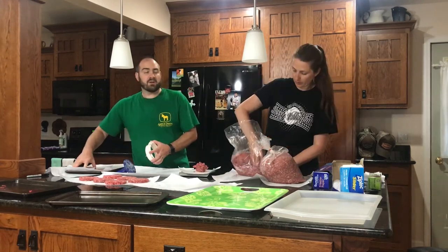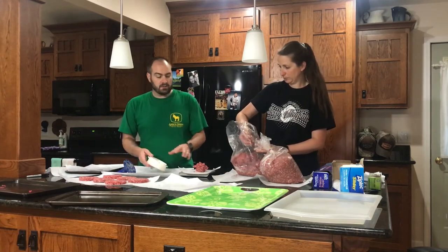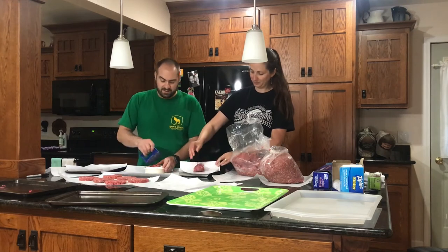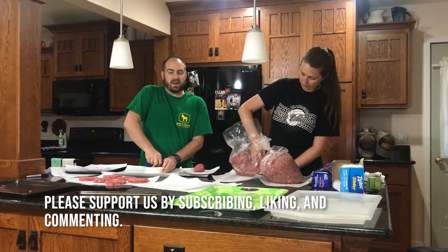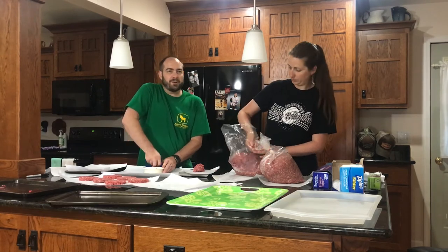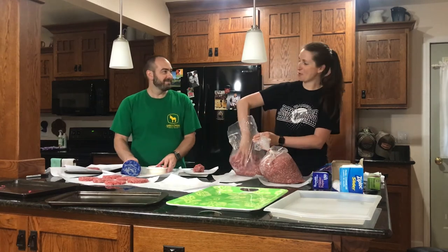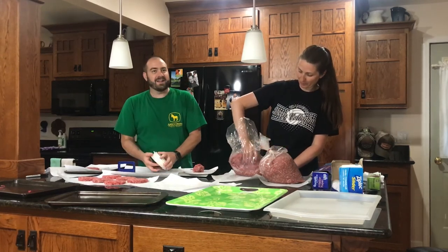Thank you all for tuning in. You don't need to watch us process another 20 pounds. Thanks for watching — please click that subscribe button, tell your friends about us, and don't forget about our milestone giveaways. All right, thank you everyone.